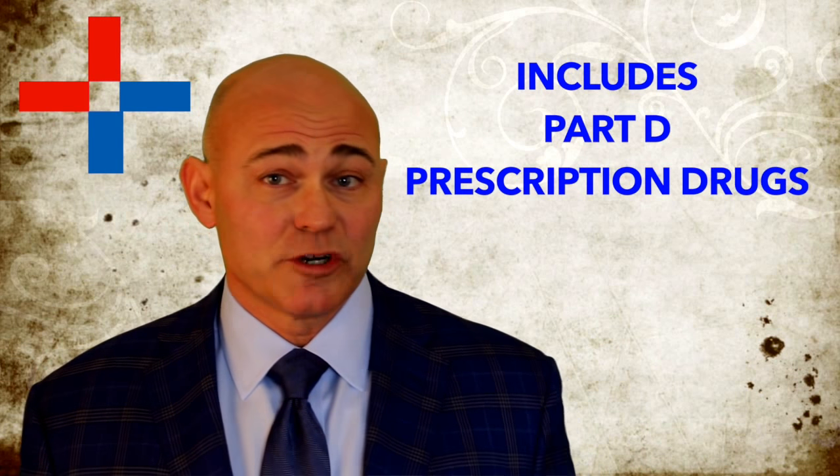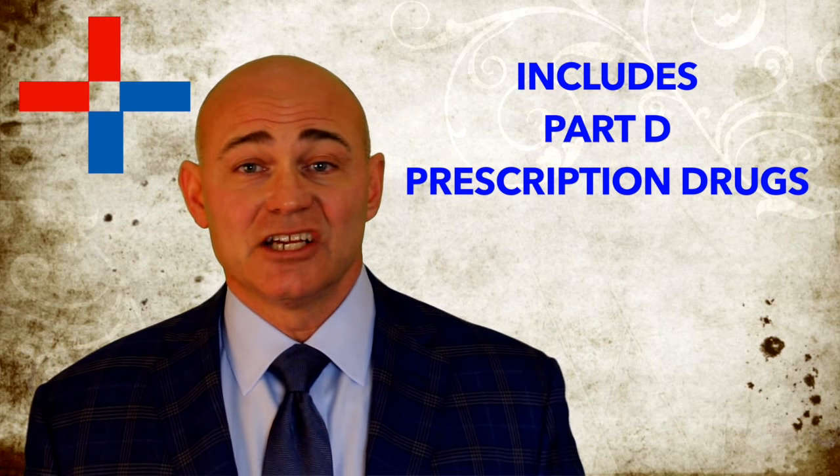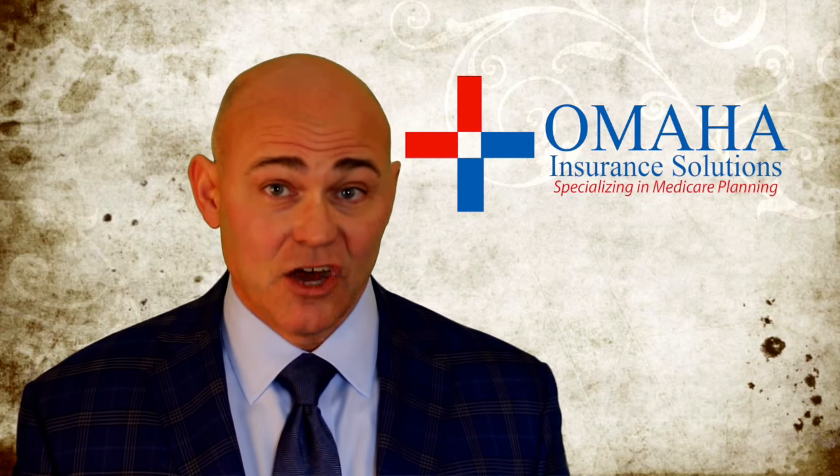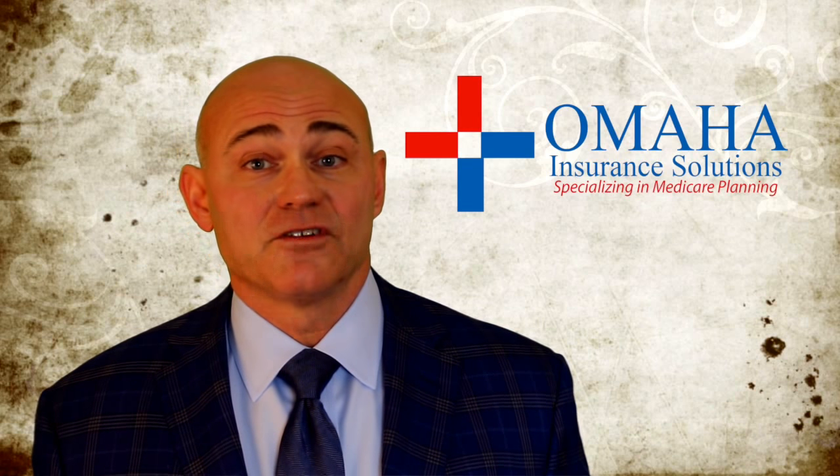Third, with most Medicare Advantage plans, you get your Medicare Part D — the prescription drug part — included in your Medicare Advantage plan. And remember, most of these plans, at least here in the Omaha area, are zero premium. So you're getting your Part D plan without having to pay any or not much in terms of premium. If you get a standalone plan, now you're going to be paying for that.